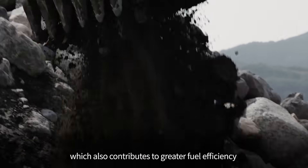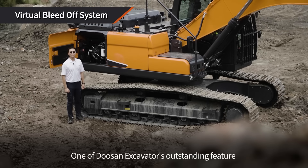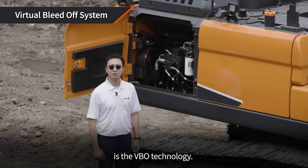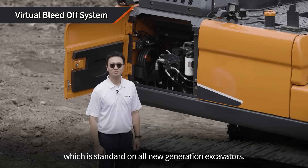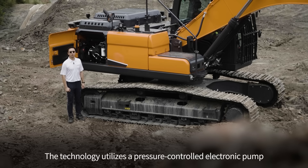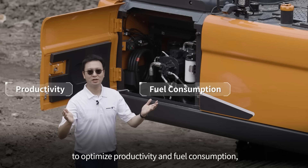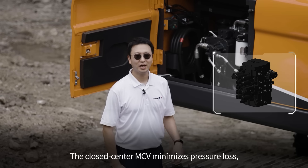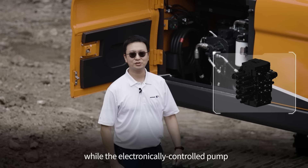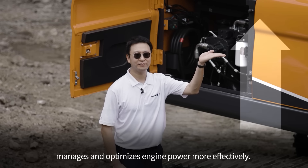This also contributes to greater fuel efficiency. One of Doosan excavator's outstanding features is the VBO technology, which is standard on all new generation excavators. The technology utilizes a pressure-controlled electronic pump with a closed-center hydraulic system to optimize productivity and fuel consumption depending on the selected work mode. The closed-center MCV minimizes pressure loss while the electronically controlled pump manages and optimizes engine power more effectively.